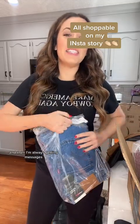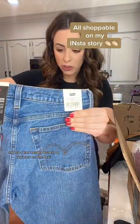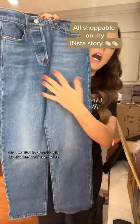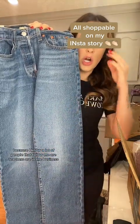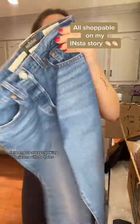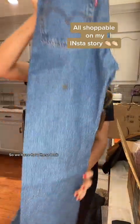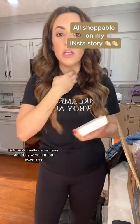I always get messages about good jeans from Amazon, so I had to write a bunch of reviews on the Levis. These straight-leg jeans are back in style and I wanted a pair with no rips or holes, because a lot of people who follow me are teachers or in the business field. I did a medium wash in a 26 by 28. They had really good reviews and weren't too expensive.